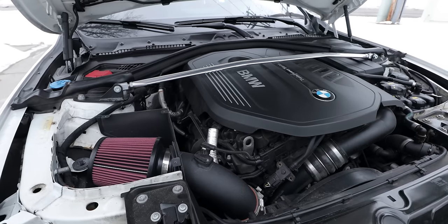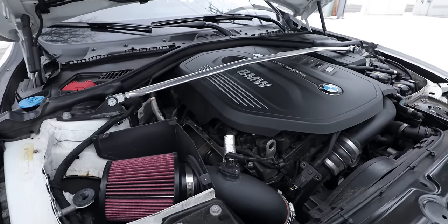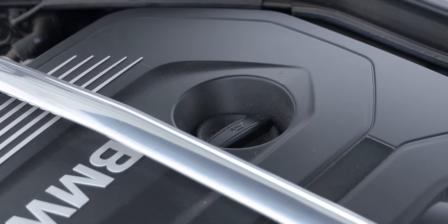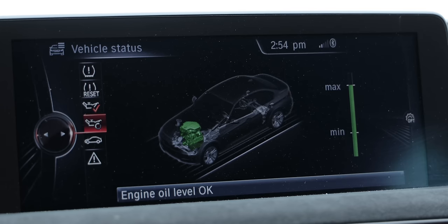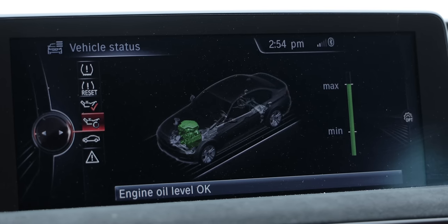Gasoline-powered BMWs from around the mid-2000s onward don't have oil dipsticks anymore. Instead, it uses sensors and an algorithm to measure the oil level and quality. This is frustrating for a lot of first-time BMW owners because you can't simply open the hood to check your oil like you can on any other car. Instead, you have to go through your iDrive menu and check it on the screen. And even though it's pretty accurate, there are two big problems with this system. Number one, being BMW electronics, those sensors are known to fail.